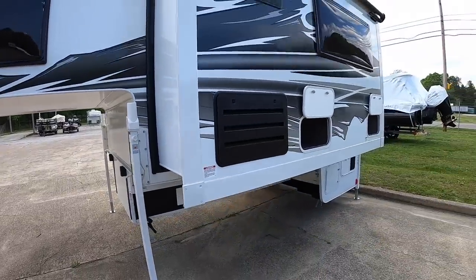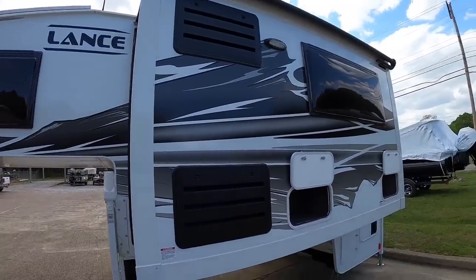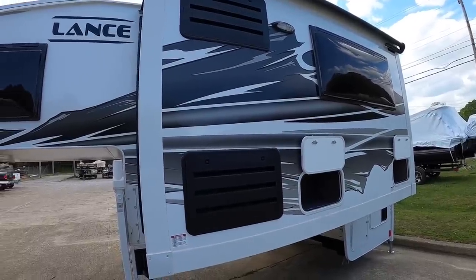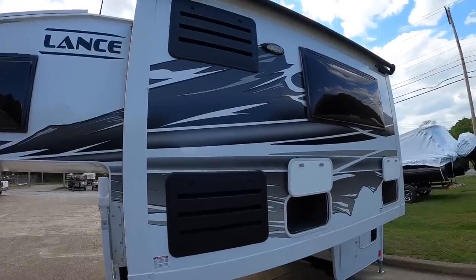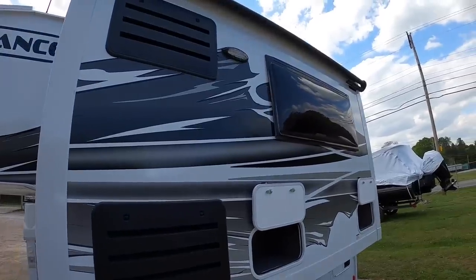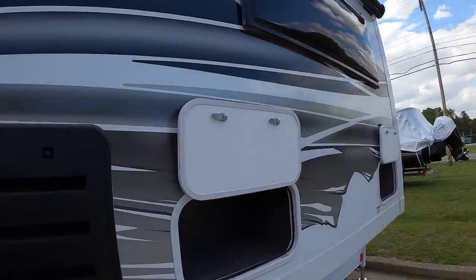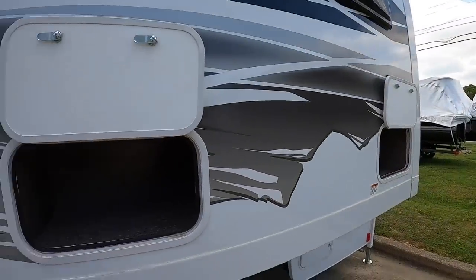Mountain graphics are now standard for 2022 — they darkened them up a bit, looks really good. I like the aesthetics of this camper; looks slick, looks mean. All black accents instead of white — that white would turn yellow, but these don't because they're black.